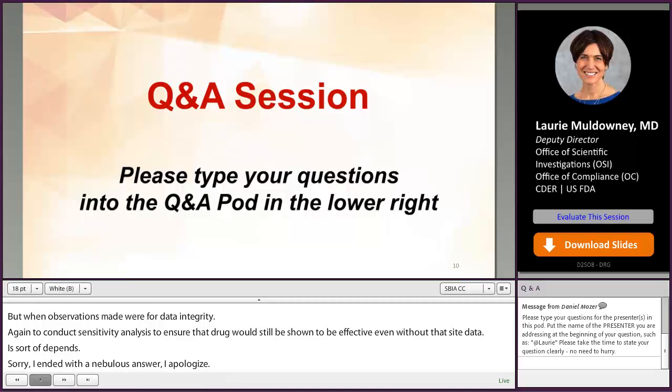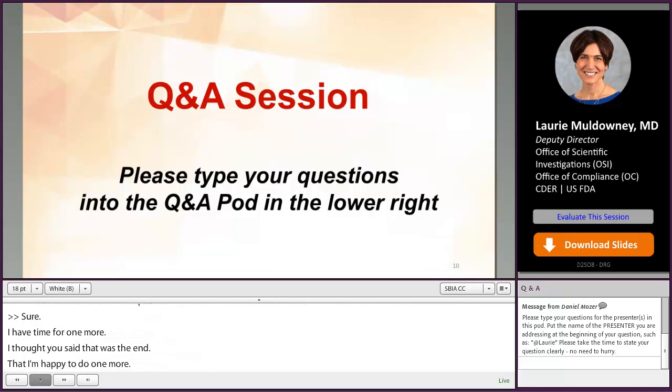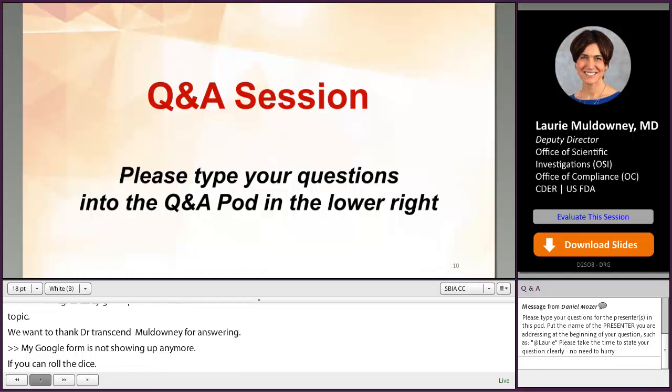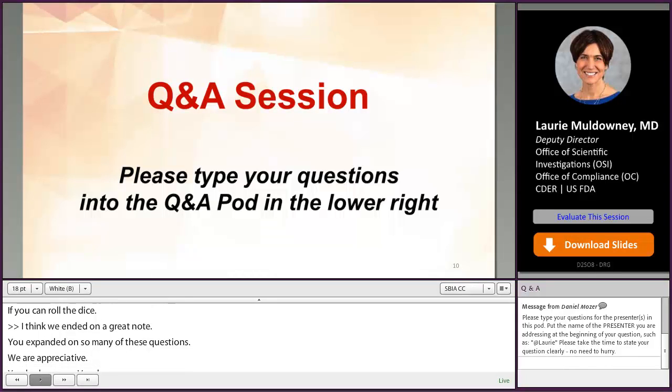Thank you to our audience for submitting so many great questions on this topic, and thank you to Dr. Muldowney for answering them with such helpful and detailed responses. With that, we'll transfer to Brenda Stoddart.